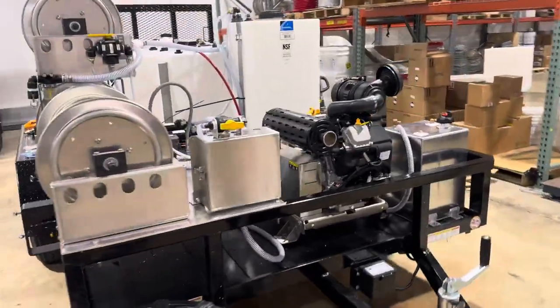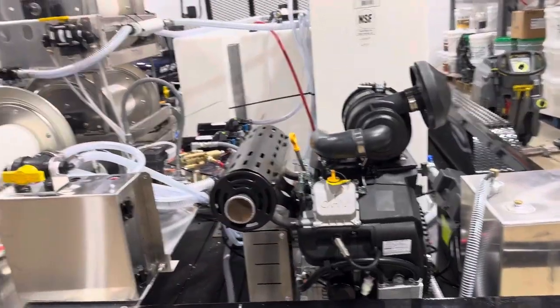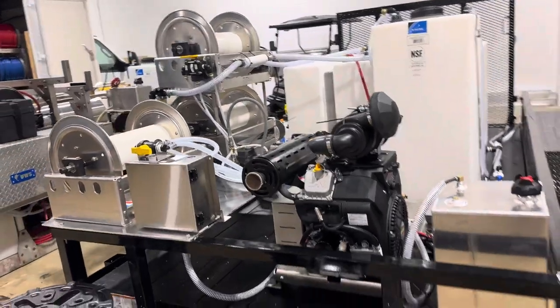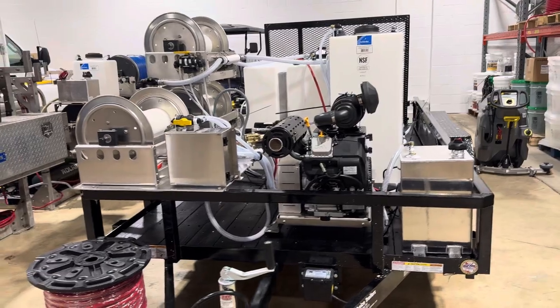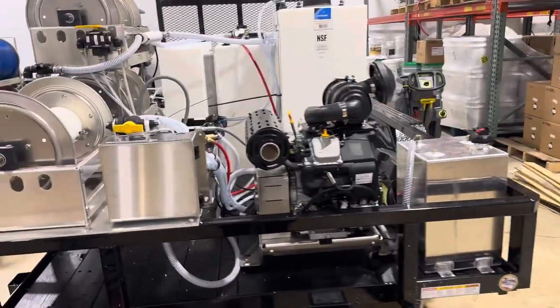It has an 8 gallon per minute Karcher unit on it. It does have a Flow Pro downstream remote system as well, to make downstreaming super easy with that unit. We've got a 12 volt soft wash system with our Proportioner, and an 11 gallon fuel cell there for the pressure washer.